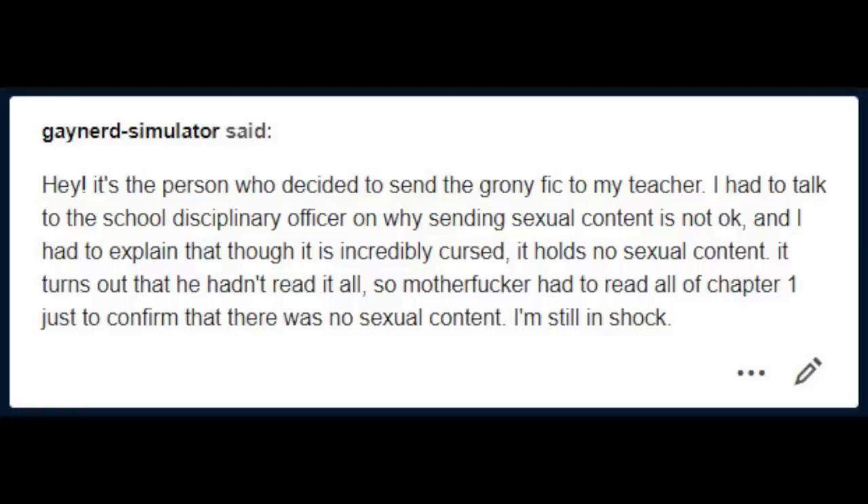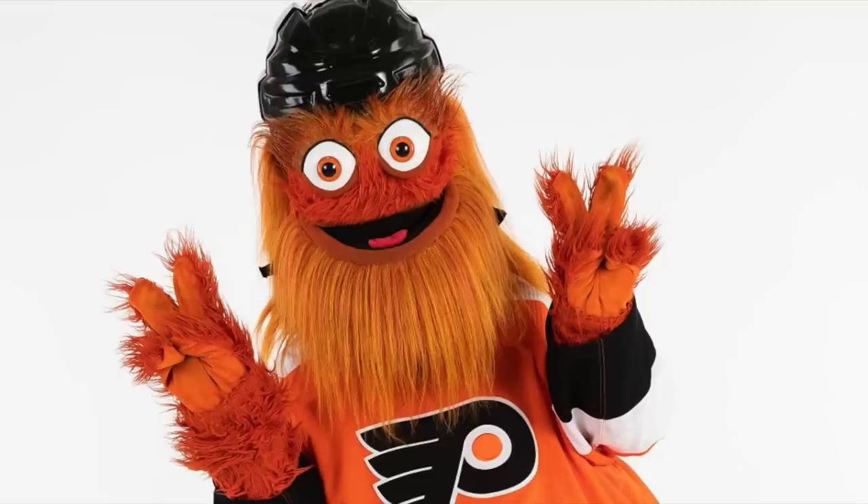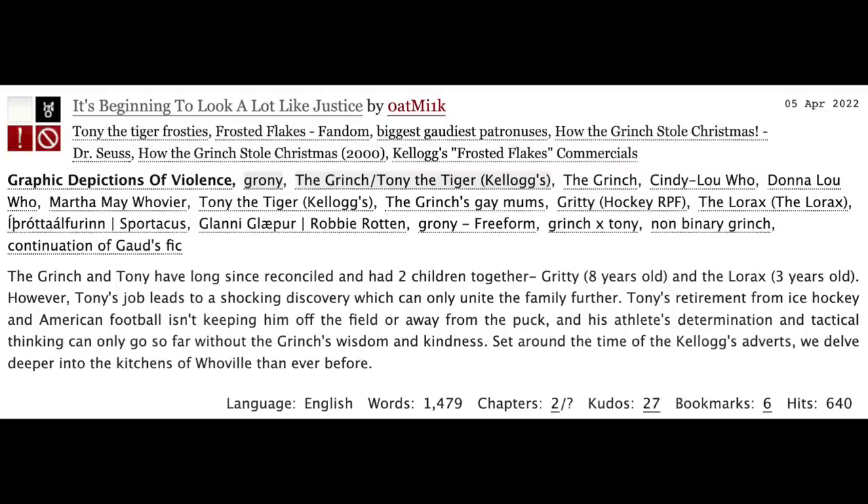The lore just keeps getting deeper. There's also a sequel to God's Grinch x Tony fix-it fic, despite the fact that the fic isn't actually complete yet. The Grinch and Tony have long since reconciled and had two children together — Gritty, eight years old, and the Lorax, three years old. However, Tony's job leads to a shocking discovery which can only unite the family further. Tony's retirement from ice hockey and American football isn't keeping him off the field or away from the puck.